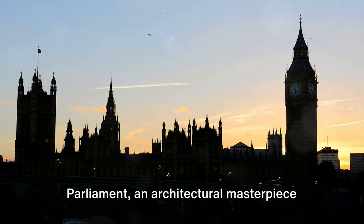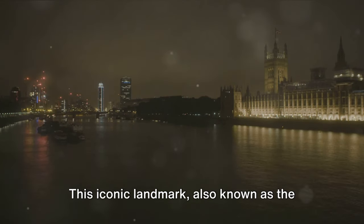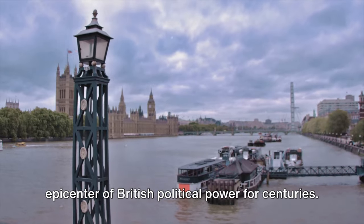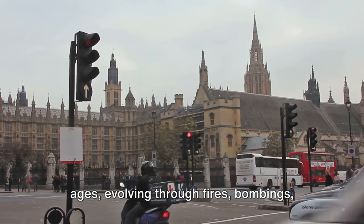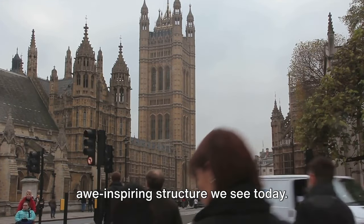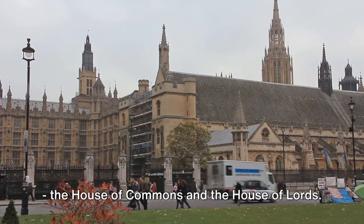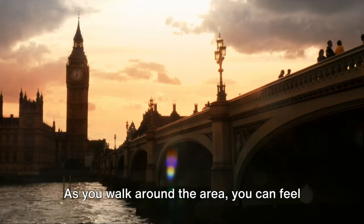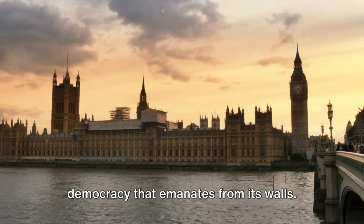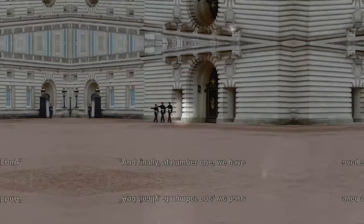At number 2, we have the Houses of Parliament, an architectural masterpiece and the heart of British politics. This iconic landmark, also known as the Palace of Westminster, has been the epicenter of British political power for centuries. Its rich history dates back to the Middle Ages, evolving through fires, bombings and renovations, to become the awe-inspiring structure we see today. This grand building houses the two parliamentary houses of the United Kingdom — the House of Commons and the House of Lords. As you walk around the area, you can feel the weight of history and the power of democracy that emanates from its walls.